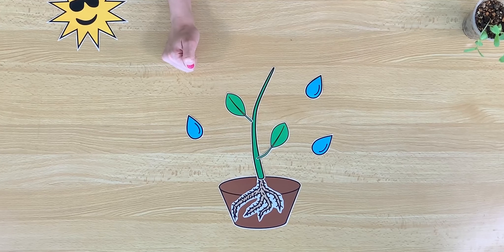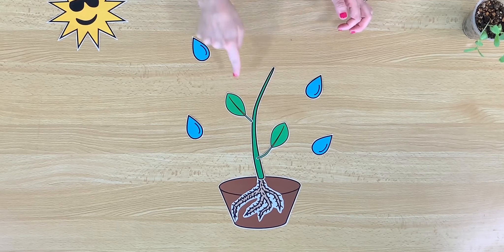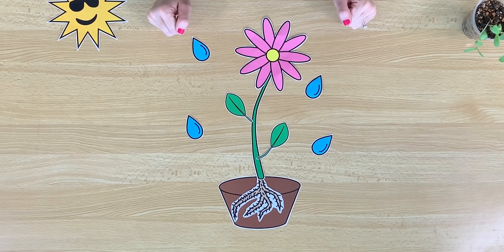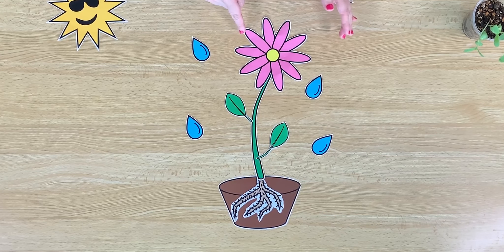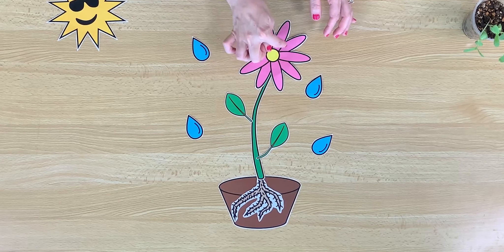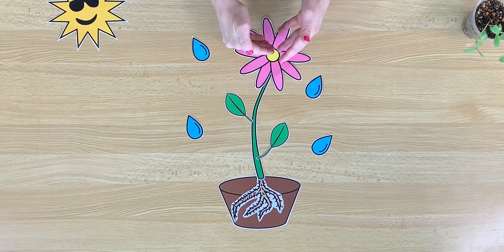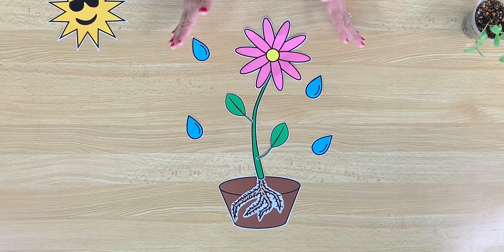Very important parts of the plant. And if we keep watering our plant every day, what will grow at the top? A flower. A beautiful flower. Flowers can be many colors. Some flowers are white, some are yellow, some are purple. This flower is pink and yellow. Flowers hold little seeds inside, and soon these seeds might fall to the ground or be carried away by other animals and will grow into beautiful flowers.